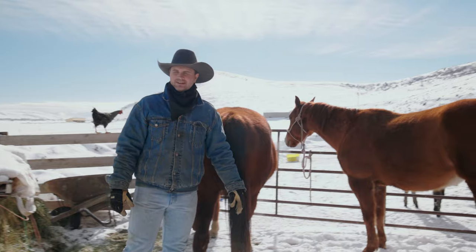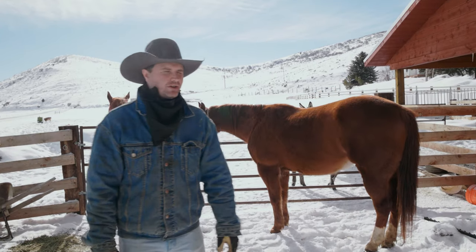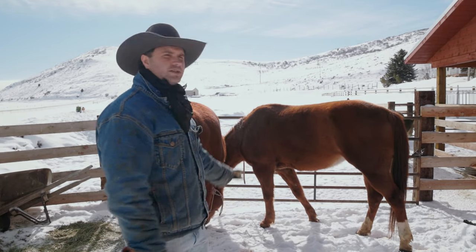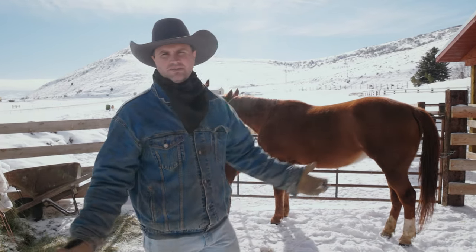I don't normally like to tie up horses to a gate because it's not a stable surface, but the snow and all the vehicles at the ranch today are taking up all my high salt areas. This is why you have a nice mature horse — so when the gate's clanging around and other animals are on the other side, it doesn't faze them much.